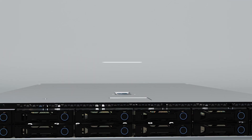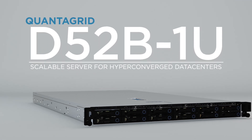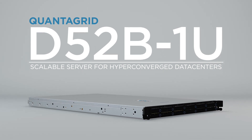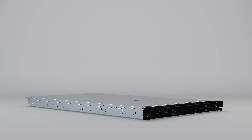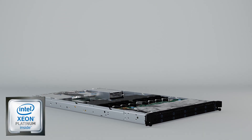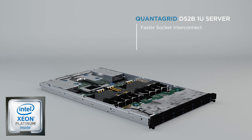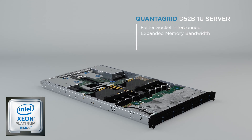Power up your data centers with QCT's QuantaGrid D52B-1U server, built to deliver the ultimate in compute and storage density. Based on the latest Intel Xeon scalable processor, this server boasts upgrades to previous platforms like faster socket interconnect, expanded memory bandwidth, improved peak performance, and up to four times higher virtualized throughput.